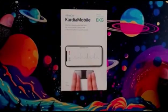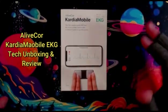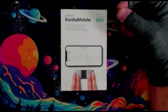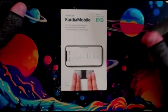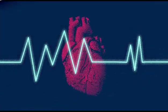Hey everyone, welcome back to the channel. Today I'm excited to review a really unique device that could be a game changer for anyone concerned about their heart health. It's called the AliveCor Kardia Mobile EKG — a compact, FDA-cleared personal EKG monitor that lets you check your heart anytime, anywhere.